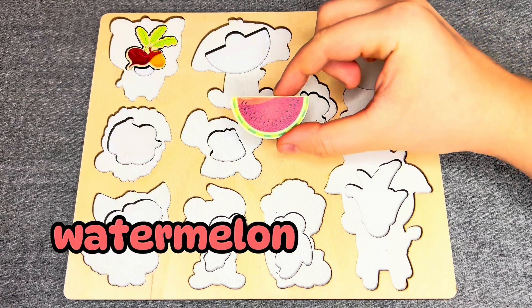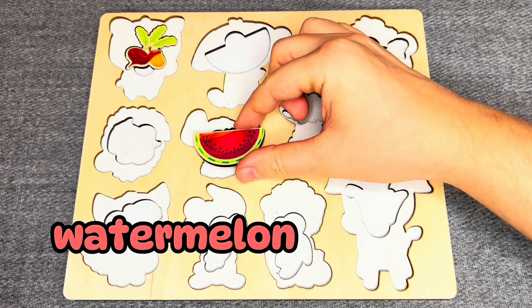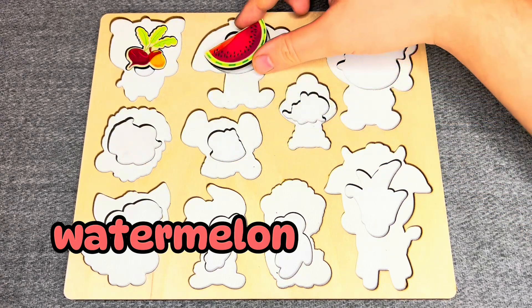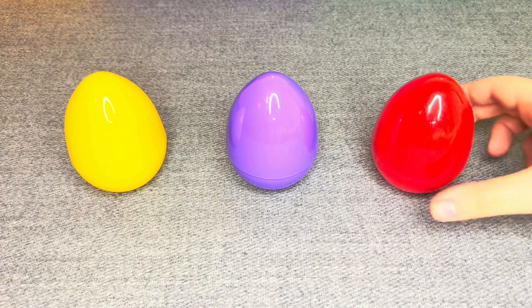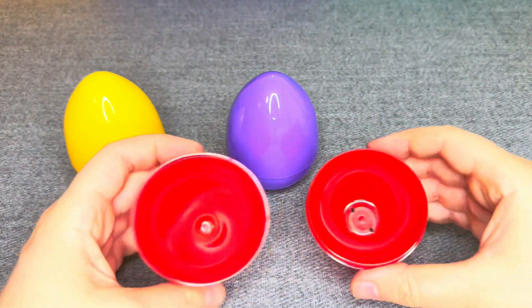Where should I put it? No! No! Right! Oh, we have colored eggs! Let's see what is inside! Uh-oh! Oh, this is empty!